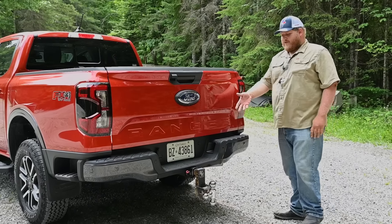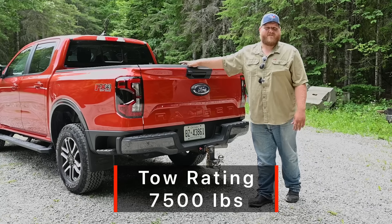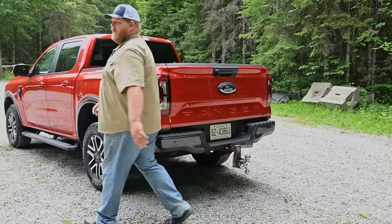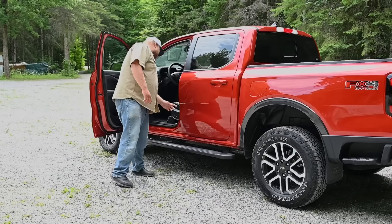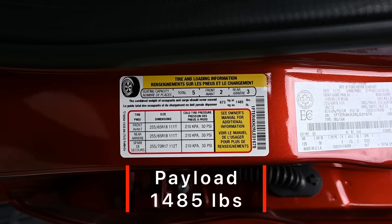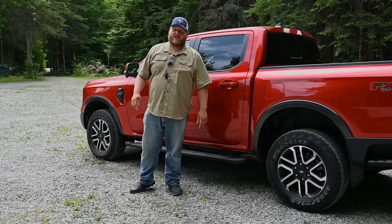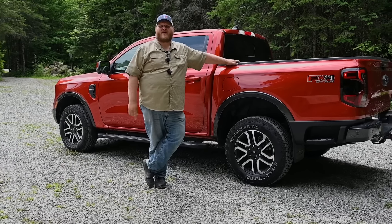On our two-inch hitch receiver, this truck can tow up to 7,500 pounds. Checking the door jamb sticker for payload: on our Lariat, that's 1,485 pounds of payload — a good number for a mid-sized truck, especially considering this is the top luxury trim.